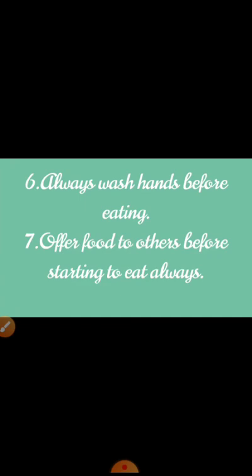Offer food to others before starting to eat, always. If any other person is also eating with you, remember to offer food to them first, then you start eating. Always offer food to others first before you begin.